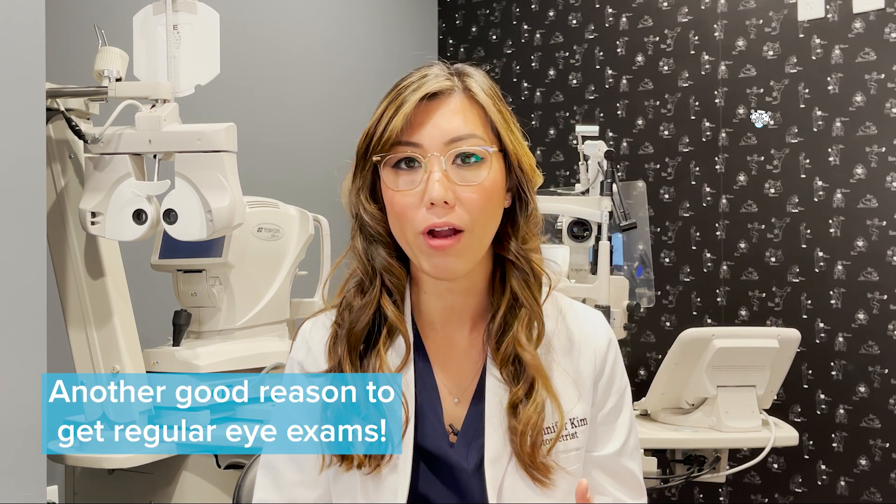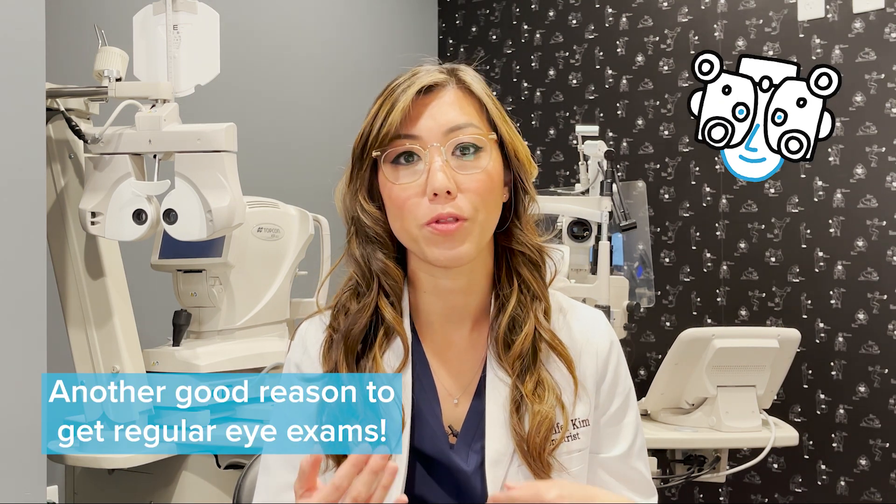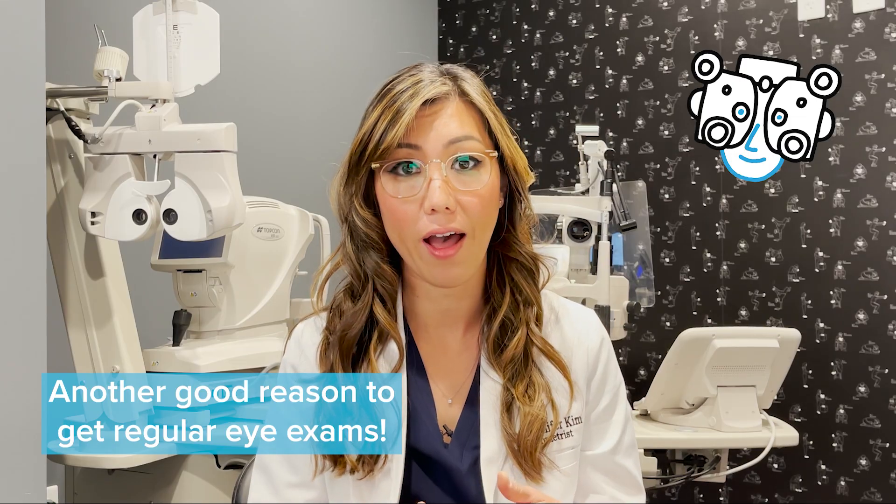Because cataracts can change slowly over time, it's important to have regular eye exams with your doctor so they can check for any of these changes in the eye.